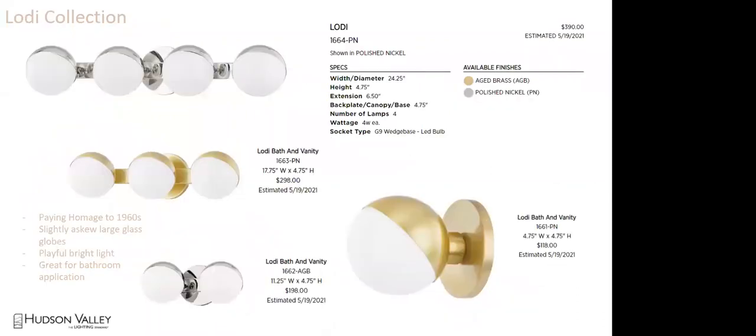Lodi — we'll have to confirm the pronunciation. This pays homage to the 1960s: slightly askew, large glass globes, very playful, very bright light, great for a bathroom application. A modernized Hollywood bulb feel. Love the curvature and the way it's inset. At $390 at MAP — a great price. It's a nice interpretation of bringing that look forward.